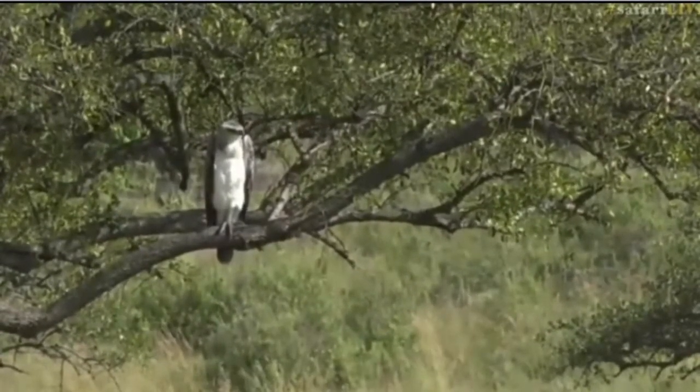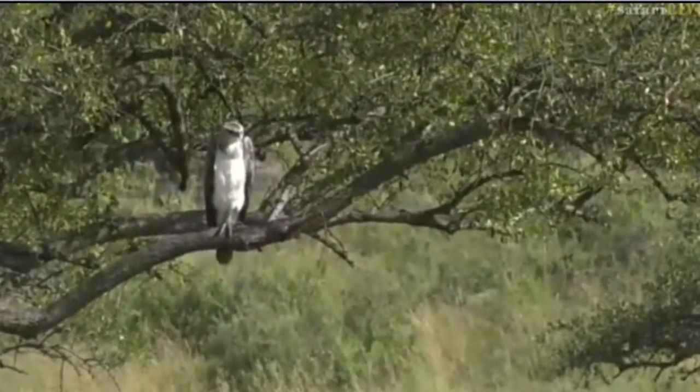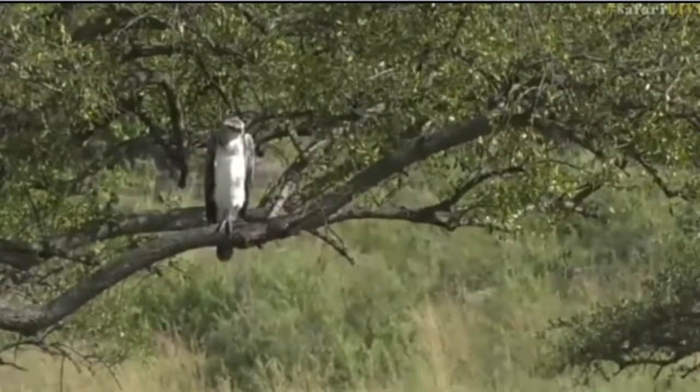Who knows, maybe we'll get to see this one's parents in action. But in the meantime, we're going to be sending you over to some action with the leopards.